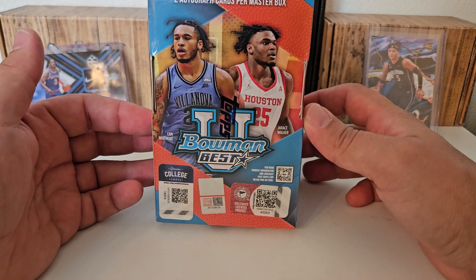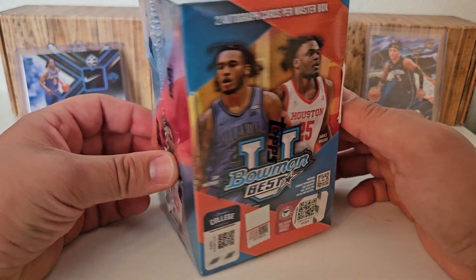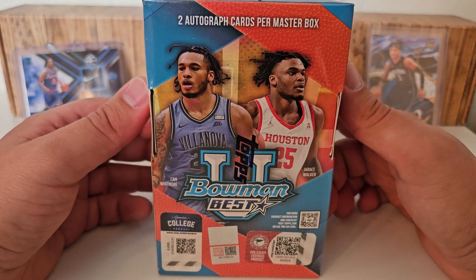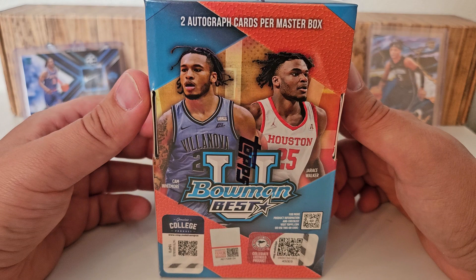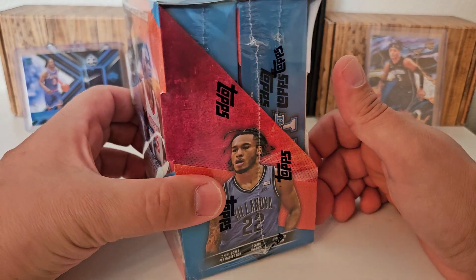So we have a Bowman Best - Bowman U Best. These are the chromes. You get two of these kind of mini boxes inside this master box. Two autograph cards are going to be found in here. We are looking for Wemby. Let's just be honest. That is the whole reason I bought this.